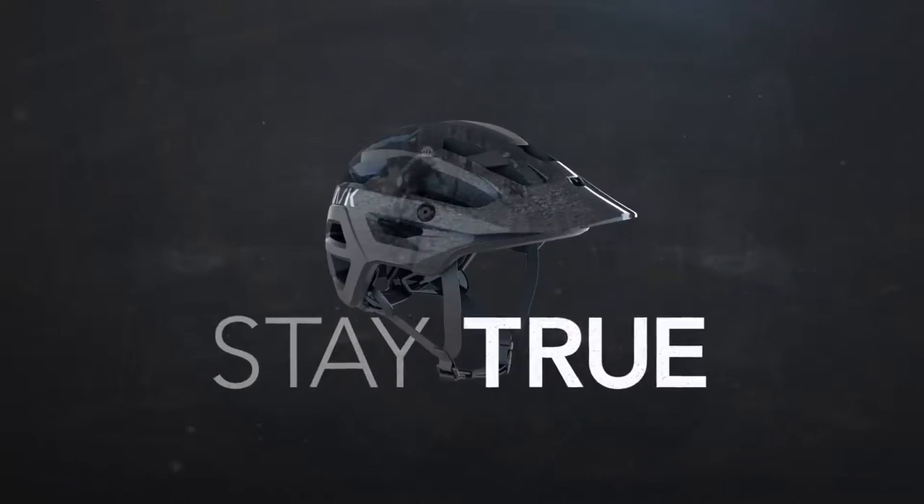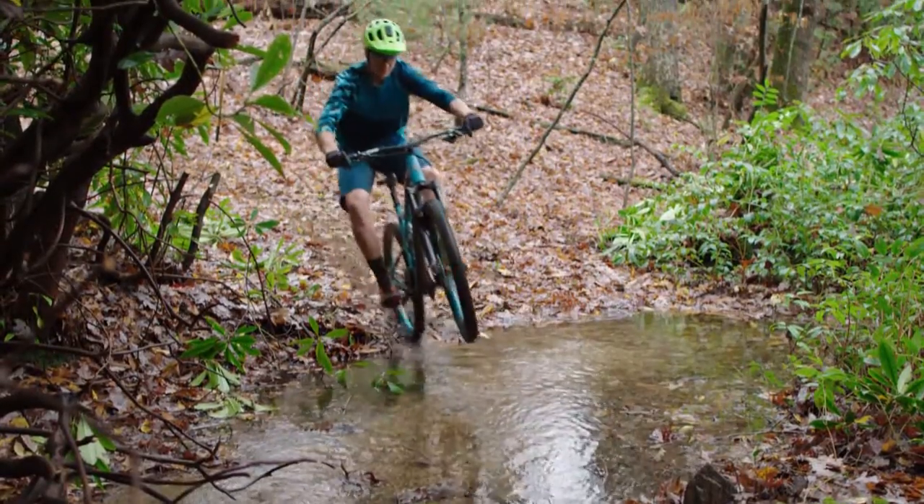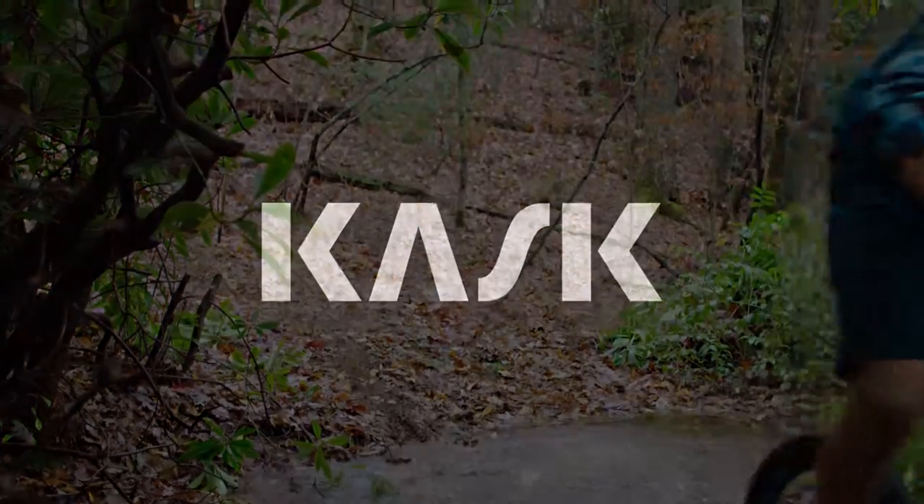Introducing the all-new, Italian-made Rex, by Kask. We've obsessed over the details. Now unleash your off-road addiction.